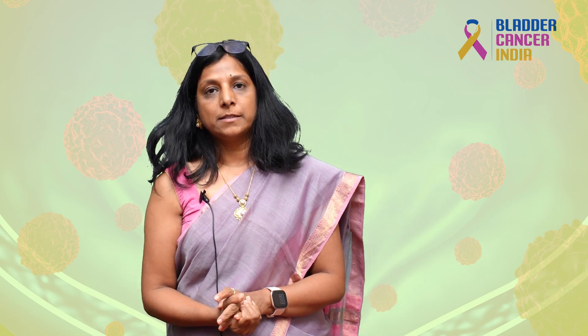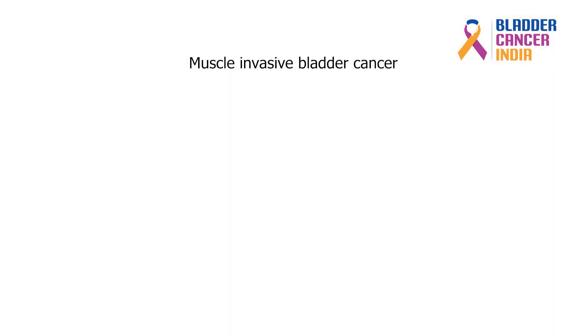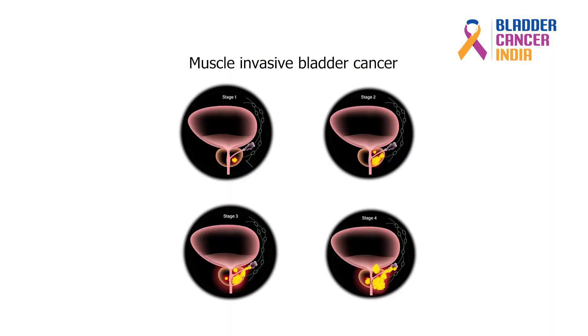In muscle invasive bladder cancer, it is divided into four stages: stage 1, 2, 3 and 4. Stage 1 is T1 or T2, that is tumor size around 3 to 5 cm and no nodal involvement. Stage 2 is nodal involvement — if it is less than 3 nodal involvement, it is stage 2. Stage 3 and stage 4 are advanced disease with involvement of the pelvic organs and extra-pelvic organs.